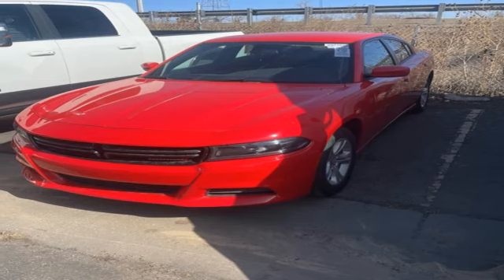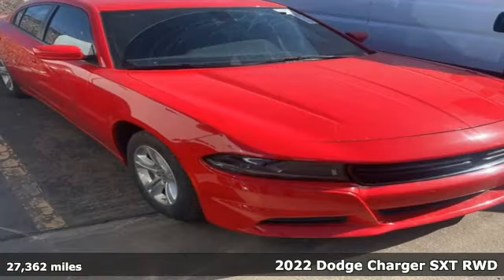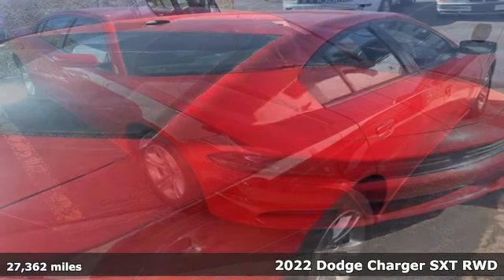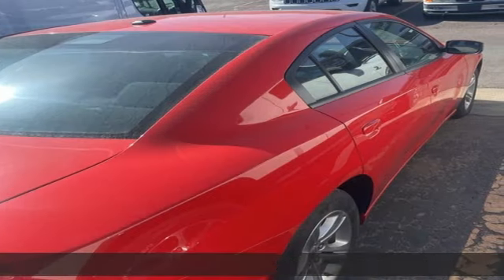Here's a 2022 Dodge Charger. It's a salute to its muscle car past, while embracing today. And with features like these, every drive's a pleasure.